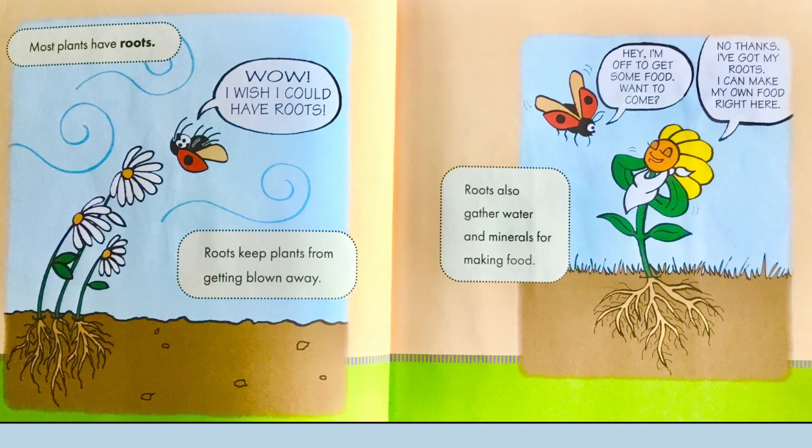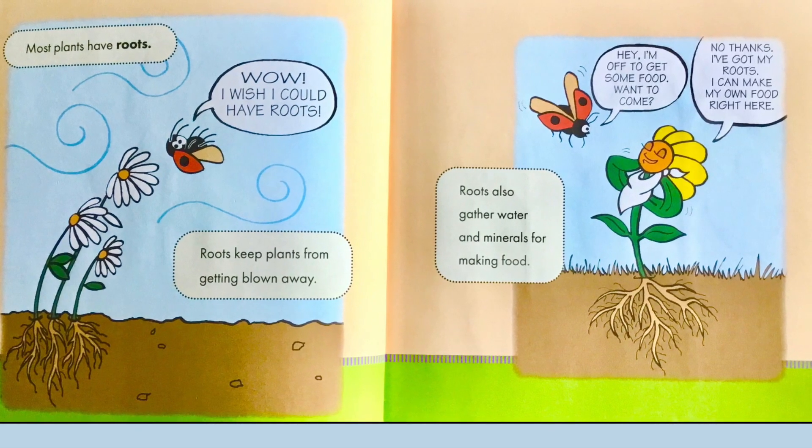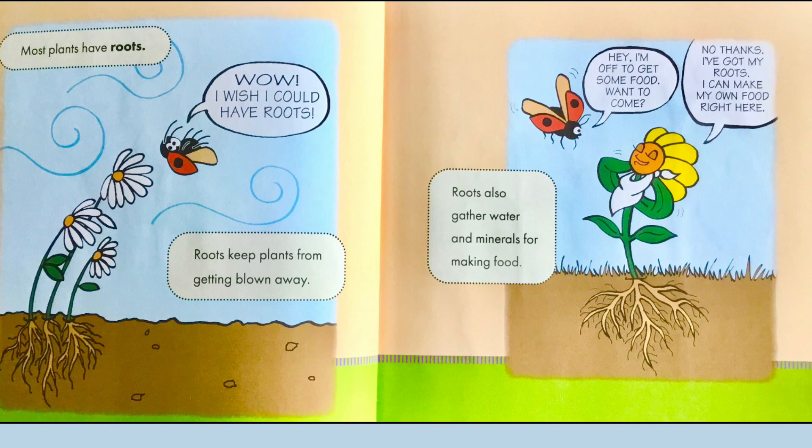I'm off to get some food, wanna come? No thanks, I've got my roots. I can make my own food right here.